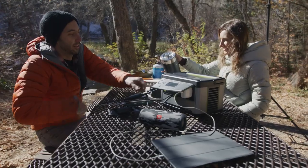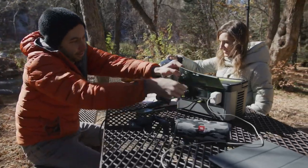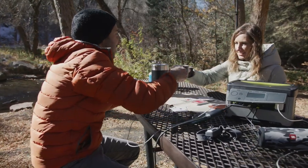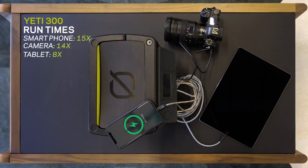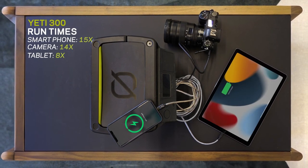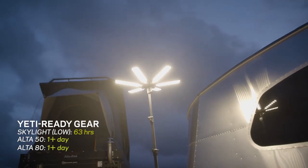So what can this little guy power? Quite a bit. We think it's perfect for charging phones, cameras, tablets, lights, and other small devices. It can recharge your phone 15 times, a DSLR camera 14 times, and a tablet 8 times. It can also run our Skylight Area Light on low for over 63 hours.